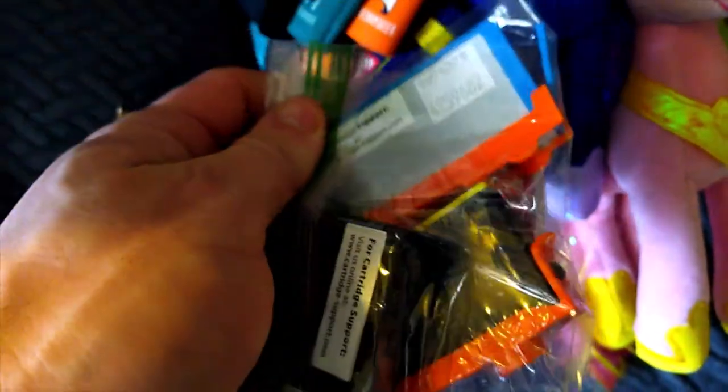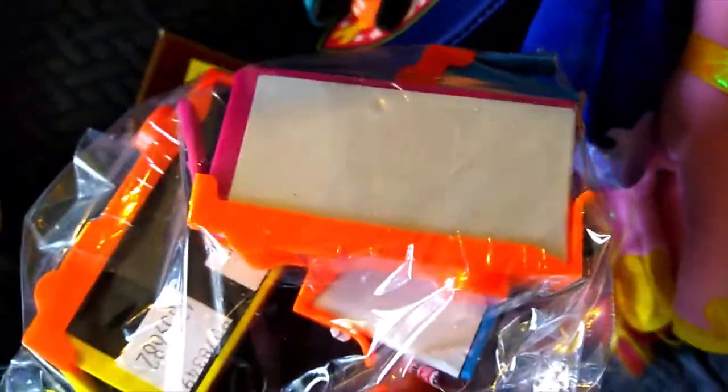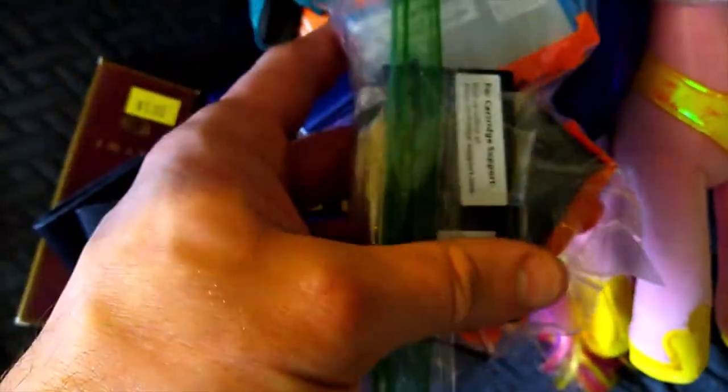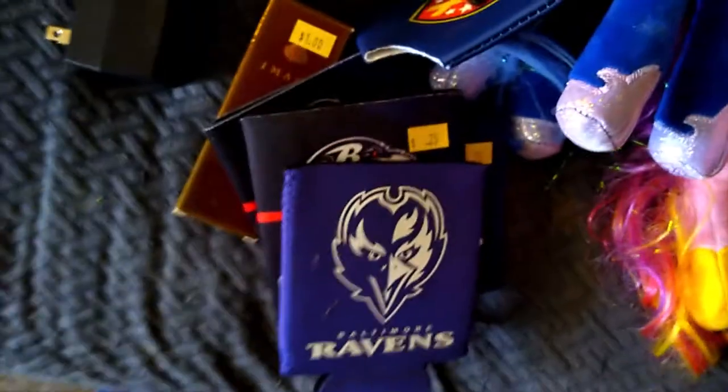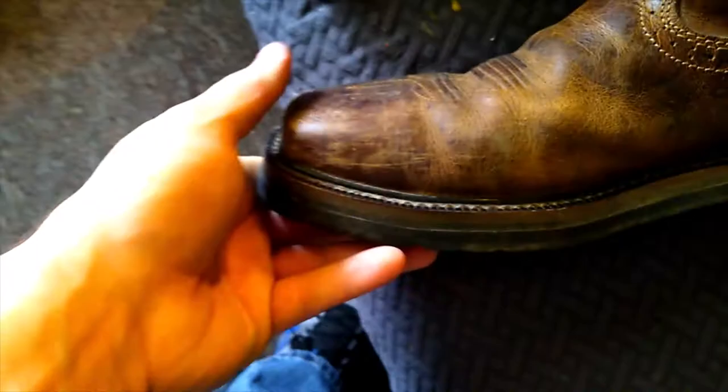I got some printer ink — I'm not sure what it's for, it almost looks like it fits in what I have. I paid a quarter for all of it and it's probably $20 worth of ink. I got another one of these, and this one actually has the holder though.